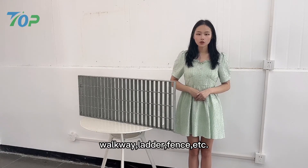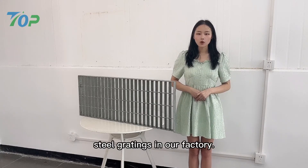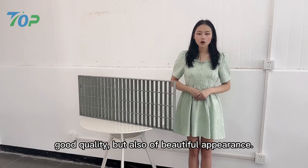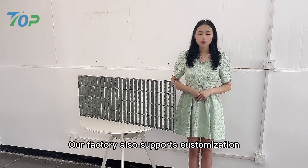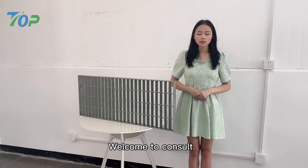There are many kinds of steel gratings in our factory. The steel gratings of our factory are not only of good quality but also of beautiful appearance. Our factory also supports customization according to customers' requirements. Welcome to inquire.